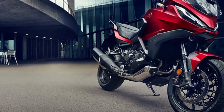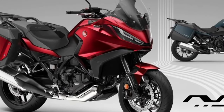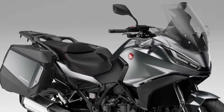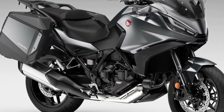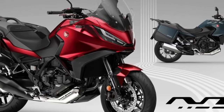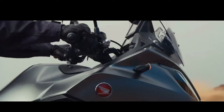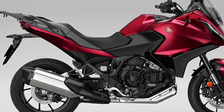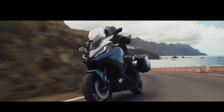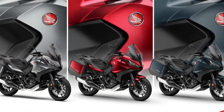The Honda NT1100 — whose combination of performance, comfort, functionality, and power, elegant styling, and excellent value for money made it the best-selling touring bike in Europe in 2023 — receives two striking new color updates for the 2024 model year. Matte Blue Jeans Metallic and Candy Chromosphere Red join the ever-popular Matte Iridium Gray Metallic in the NT1100 lineup, with all three colors featuring a new Matte Ballistic Black Metallic rear rack. Since its introduction in 2022, more than 12,000 NT1100s have been sold, with over 66% of customers choosing Honda's exclusive dual-clutch transmission.